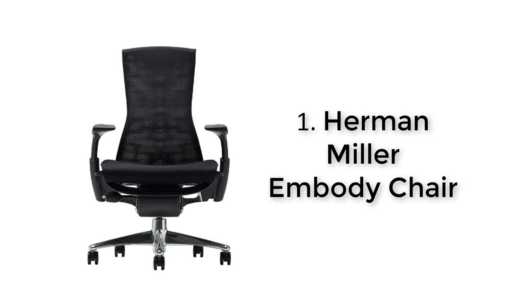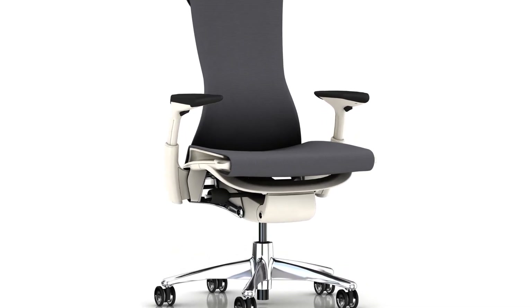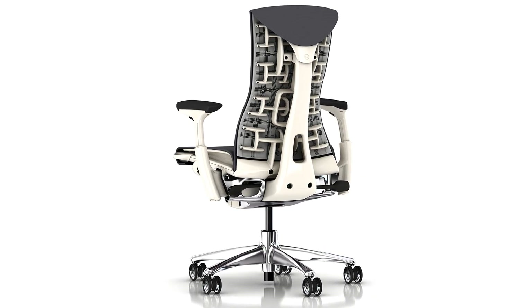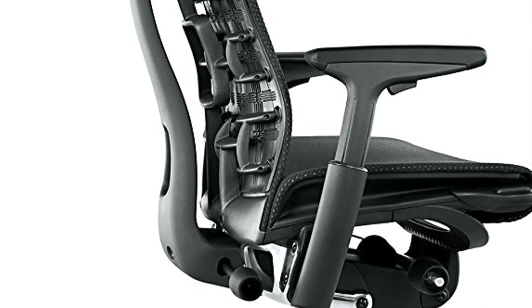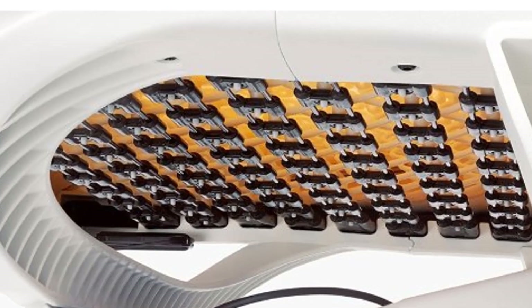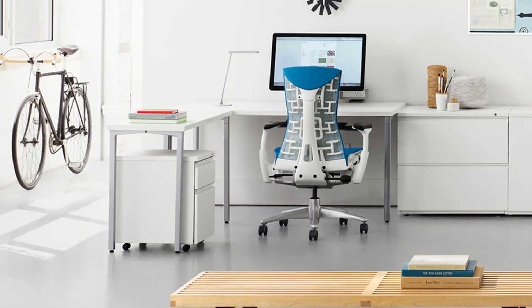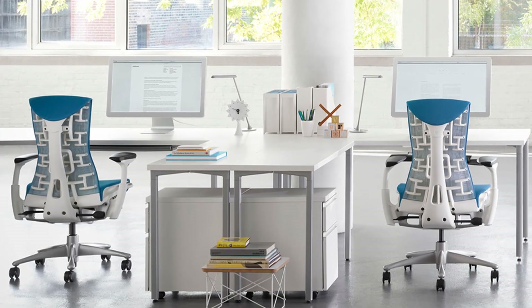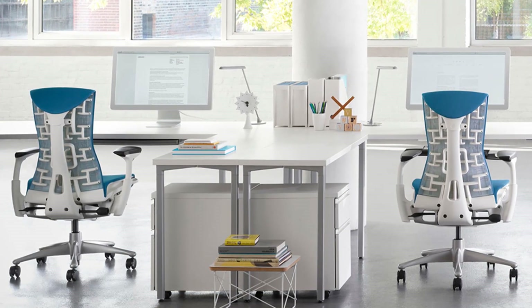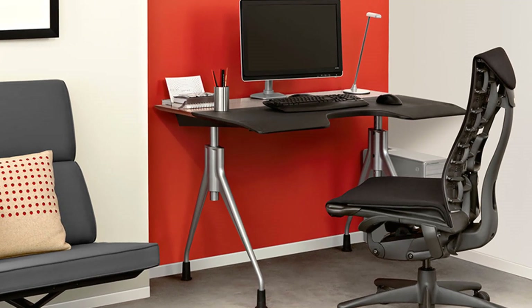And finally, number one: Herman Miller Embody chair. The Embody chair by Herman Miller is the first chair made with a health-positive design. It was designed by Bill Stumpf — who created the original Aeron chair — and Jeff Weber, with a goal of supporting healthy circulation and making sitting for hours a day easier on the back and spine. It has won several awards including the prestigious Silver Award from NeoCon and a Best of Tech award. Stumpf and Weber set out to create a chair that solves a problem no one else was addressing: the lack of harmony between people and their technology.